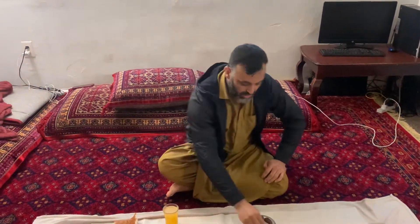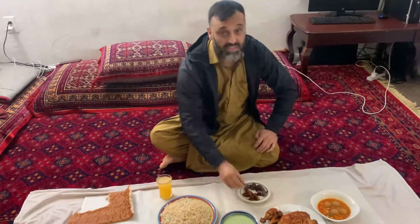Hi guys, welcome back to the channel. Today I decided to break my fast at home. I just heard the azan, so let me break it.